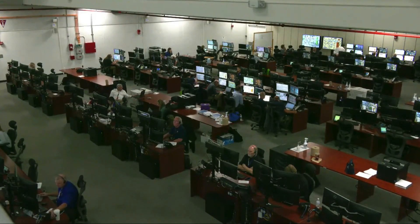You're looking into Firing Room 2, which has support personnel for today's tanking operation. There are four firing rooms here at the Launch Control Center.